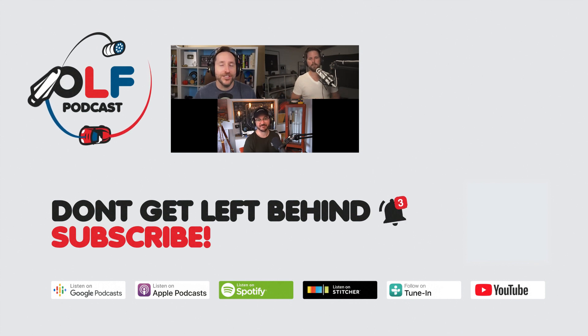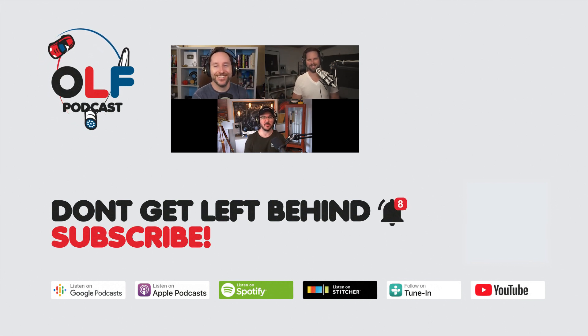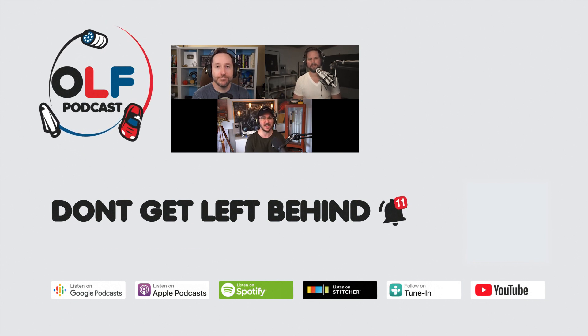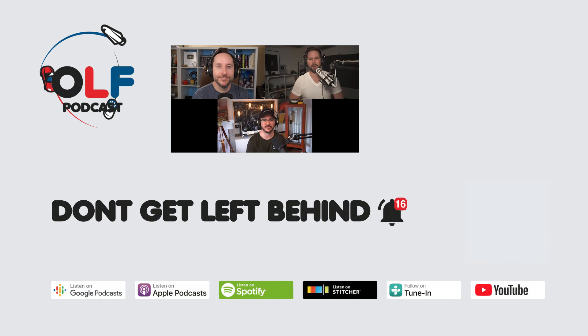Thanks for watching this clip from our show. If you want to watch the full episode, go to olfpod.com/yt. You can also become a Patreon member for early access to episodes, joining the community, watching us record live, and getting your name in the credits at olfpod.com/patreon. Check back every Friday for new clips and new episodes.